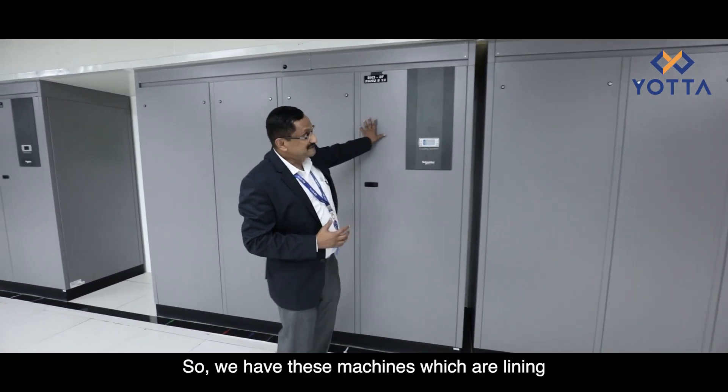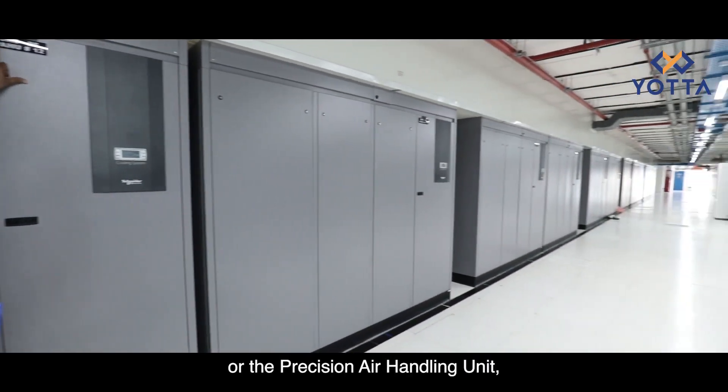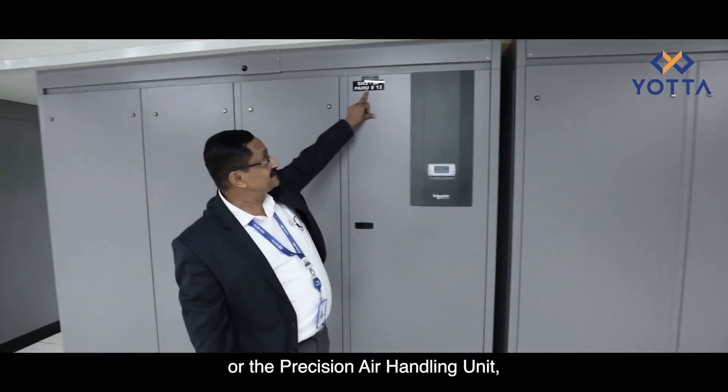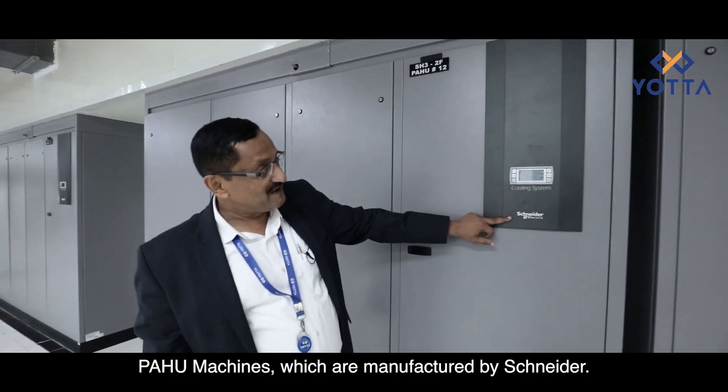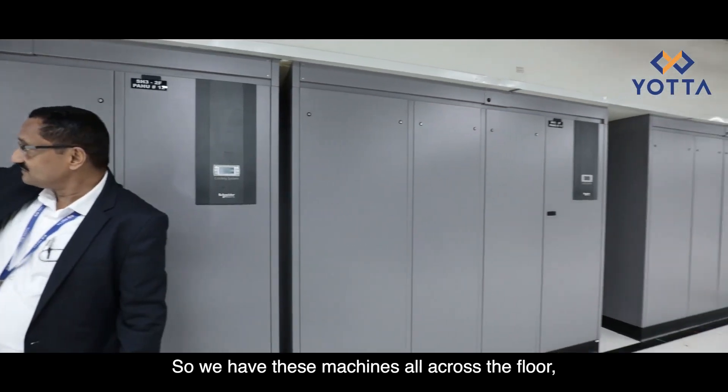We have these machines lining on both sides of the corridor. These are called the PAHU machines, or Precision Air Handling Units. These PAHU machines are manufactured by Schneider and we have them all across the floor.